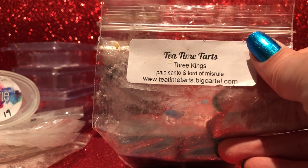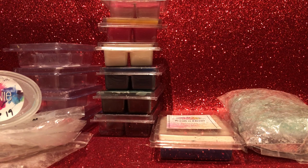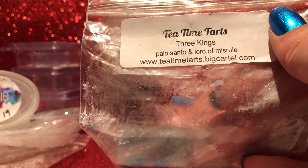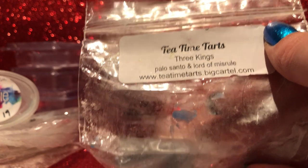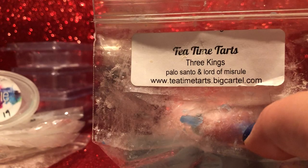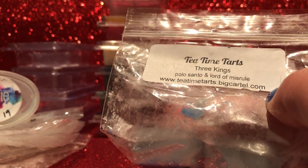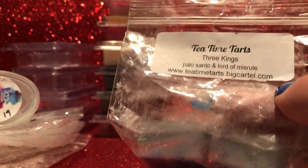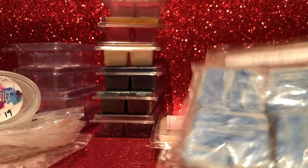From Tea Time Tarts — Three Kings: palo santo and Lord of Misrule. This one was great — I love both scents. Her palo santo is one of my favorites and it's a stronger palo santo than some vendors, so if you don't like strong palo santo she's probably not one to get from. But the woodsiness with the sweet vanilla bean in Lord of Misrule go so well together. It threw really strongly, as her blends do in my home. I've got a lot of palo santo blends at the moment so I probably won't repurchase soon, but I'll savor what I have.